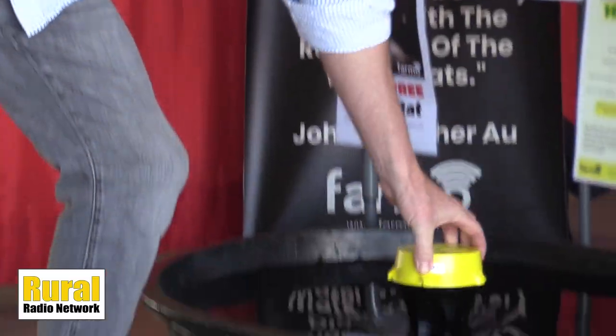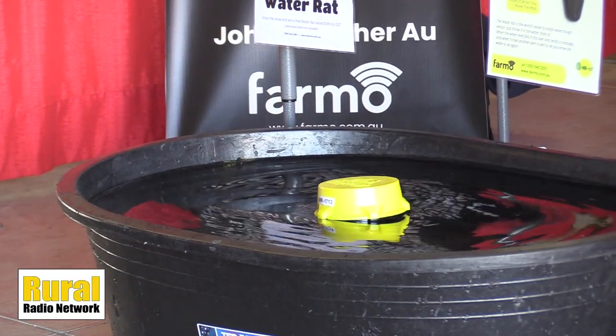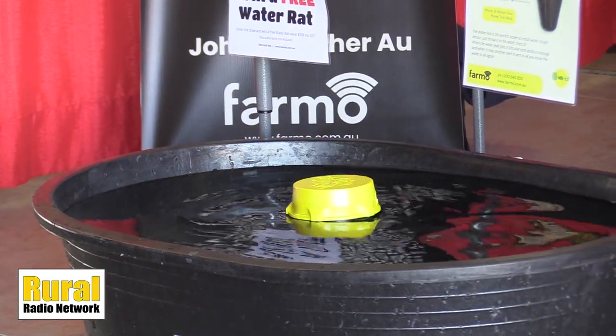What is the price of peace of mind? That's what we'll be talking about today with remote sensing capabilities for your livestock tanks. Nick from Phamo, which produces a product called WaterRat, is joining us out here at Husker Harvest Days. They have it on display here.